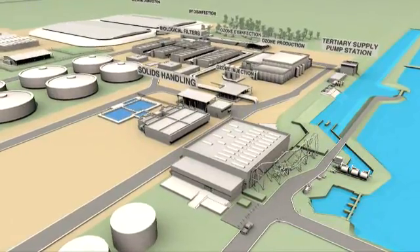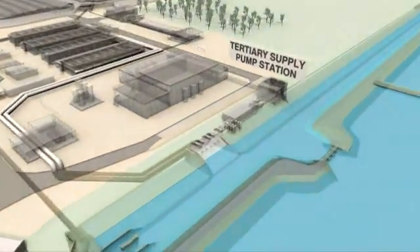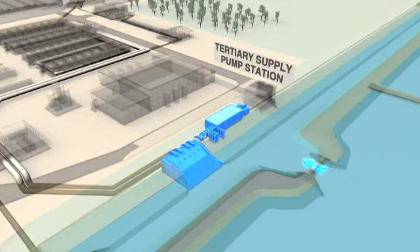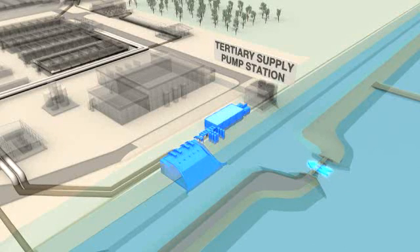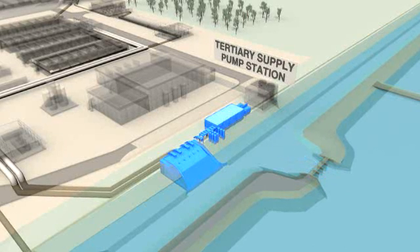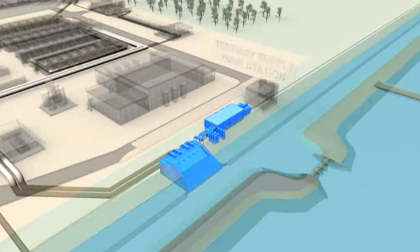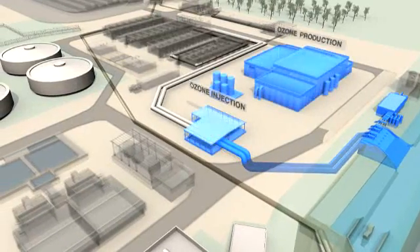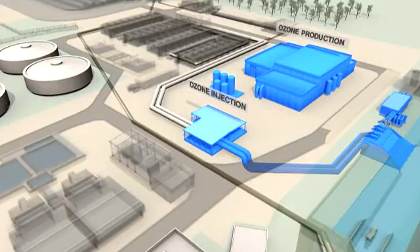Advanced tertiary treatment is conducted in seven steps. Step 1: effluent from the existing secondary stage enters the advanced tertiary treatment plant via a new tertiary supply pump station, which lifts effluent out of the existing holding basins to begin the tertiary treatment process. The first stage of treatment is the addition of ozone to reduce colour and odour and to optimise the rest of the treatment process.